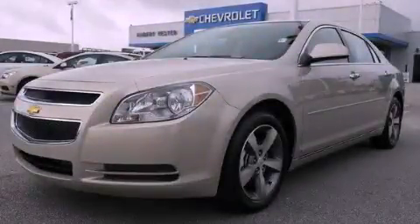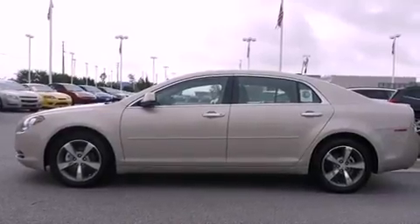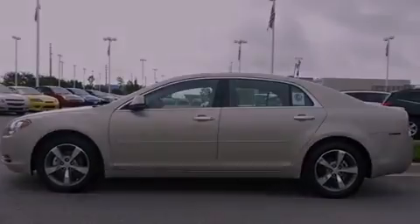This is a brand new 2012 Chevrolet Malibu. It features a 2.4-liter four-cylinder engine and a six-speed automatic transmission.